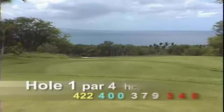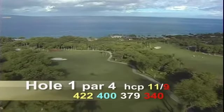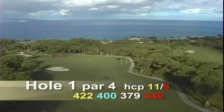Hole number one is a par four, 422 yards. This downhill dogleg left opening hole is a likely birdie hole. An aggressive player could try to cut the corner and get inside 100 yards.